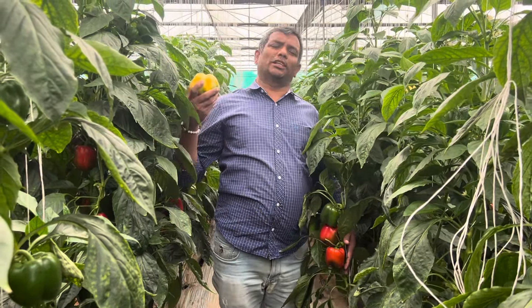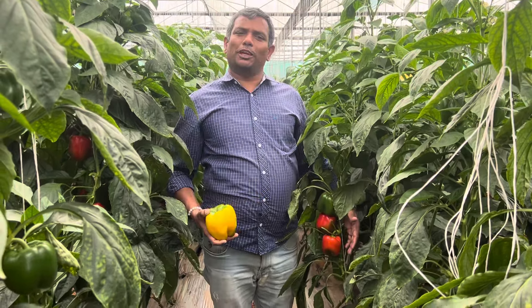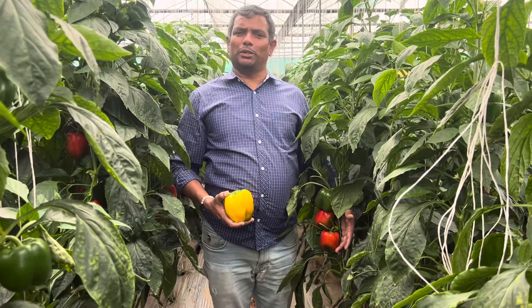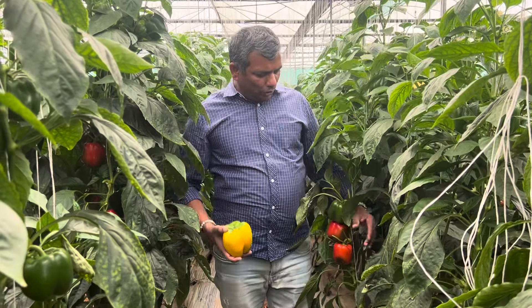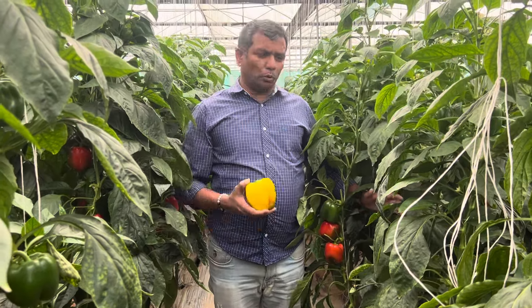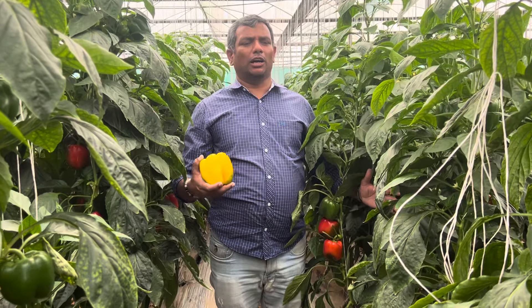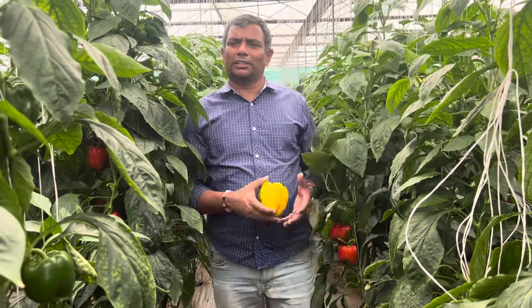On average, prices will be around 70 to 80 rupees at any given point of time in a year. That's why we see capsicum cultivation in and around Bangalore, Pune, Haryana, and Himachal. A lot of growers are showing interest in growing capsicums because of the phenomenal yield.